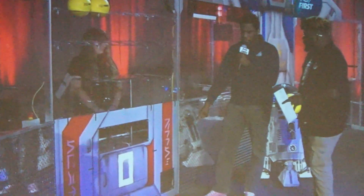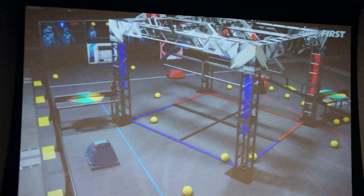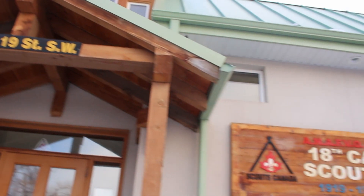2020 Infinite Recharge revealed a new game element, interesting climbing dynamics, and a spectacle of a field centerpiece. With the game revealed, it was time to get to the build space.